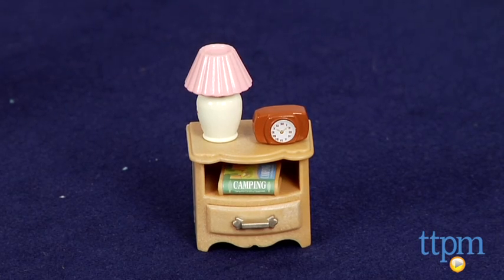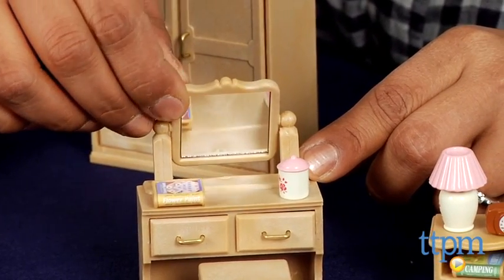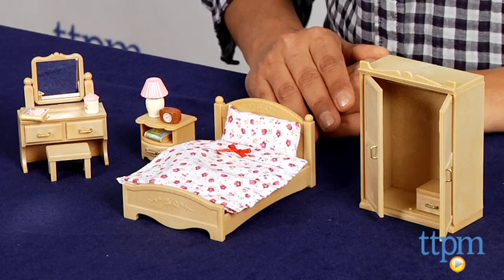Mom and dad Critters need a well decorated room to just relax in, and this set is sure to fit their decor standards. This is for ages 3 and up and made by International Playthings. For more information come check us out at TTPM or download our free app, Shop for Kids by Time to Play Mag.